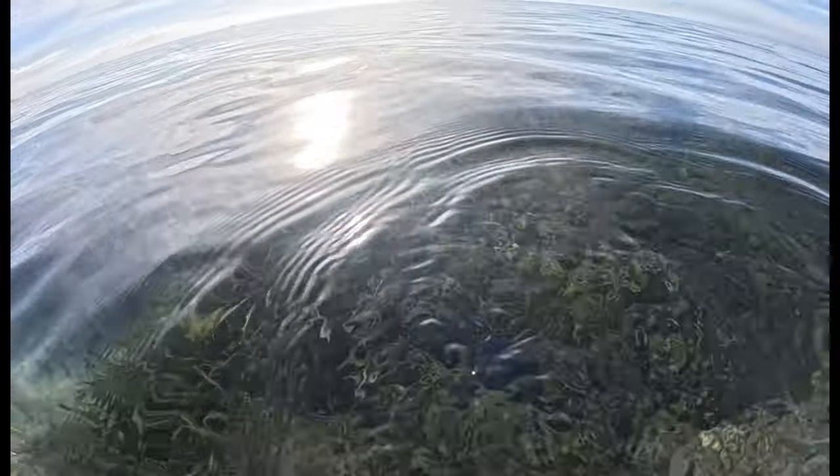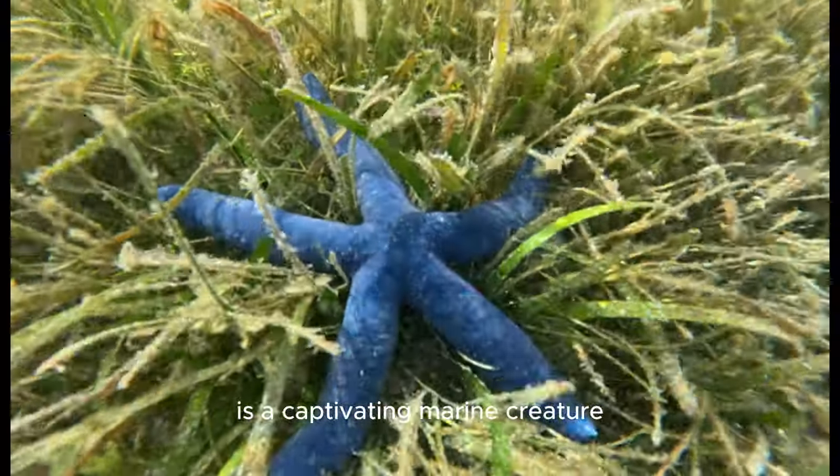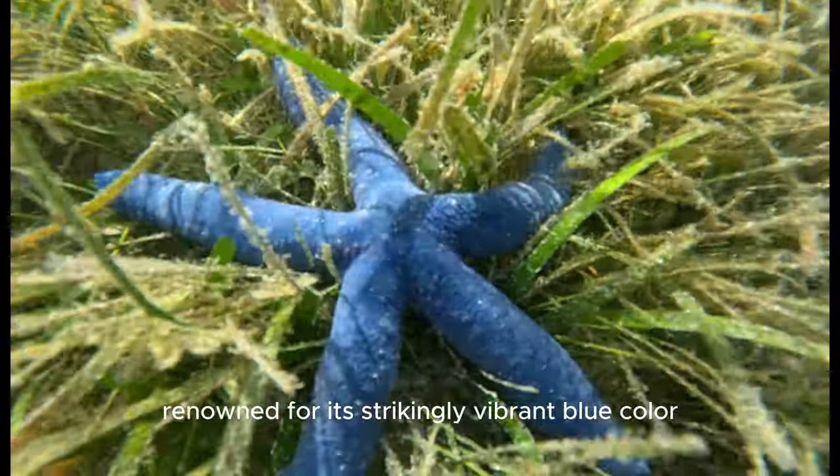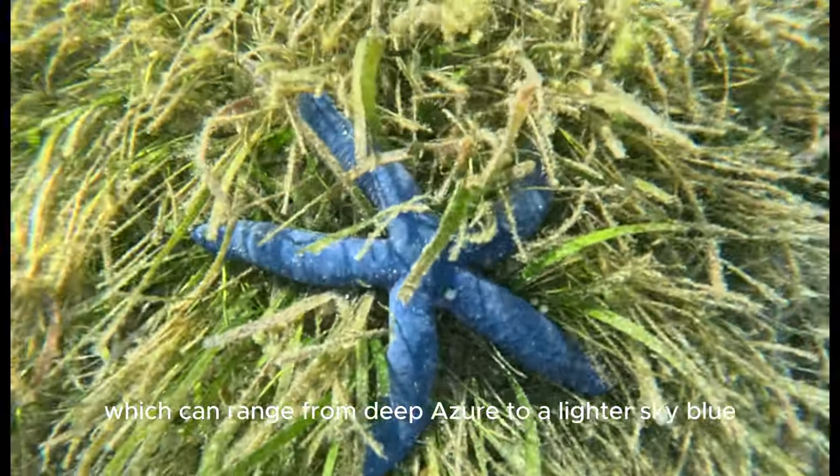The Blue Sea Star, scientifically known as Linckia laevigata, is a captivating marine creature renowned for its strikingly vibrant blue color, which can range from deep azure to a lighter sky blue.